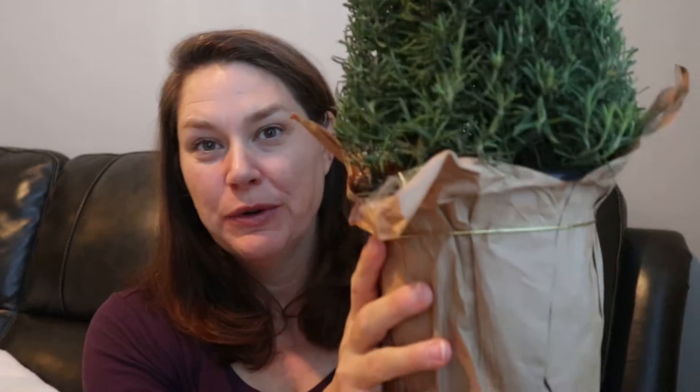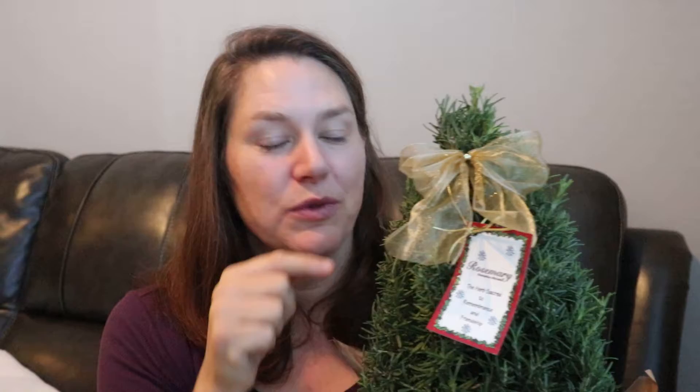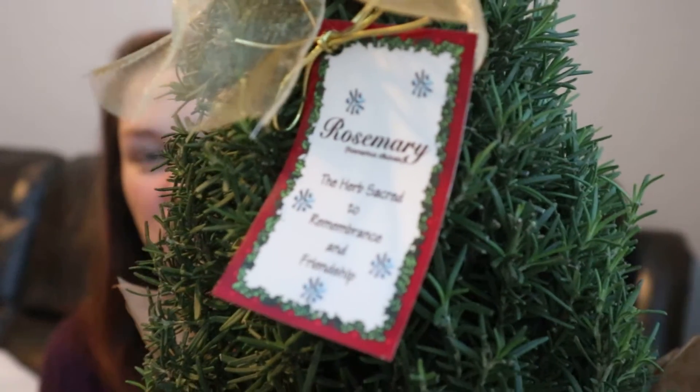Hi everybody, happy holidays! This is Julie with Obesity Is Not Me. I just wanted to show you my dual-use Christmas tree. This is mostly for my RV people — when you live in a small space like an RV, this is awesome. This is a rosemary bush that looks like a Christmas tree. It smells so good, and I got it at Trader Joe's.